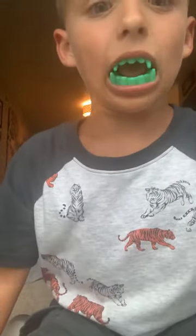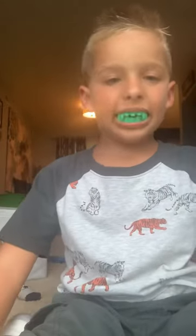Hey everybody, I'm back. Welcome to Action Jackson's Toy Box. Today, look what I have. My teeth turns green. Isn't that awesome? It looks like vampire teeth.